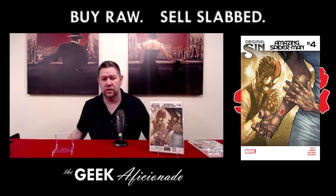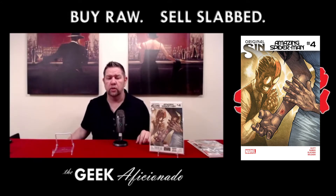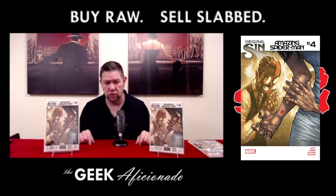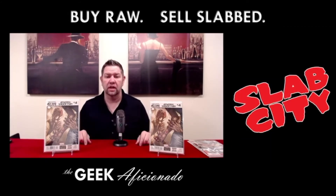First appearance of Cindy Moon — Amazing Spider-Man number four from volume four, first appearance of Cindy Moon, who becomes Silk. Again, not just one but two copies. So we're going to hit that two times because I believe in this book. I believe what the market is telling me — that it's going to continue to go up. We'll look at those market numbers at the end.